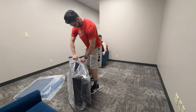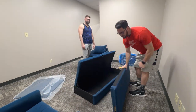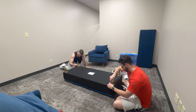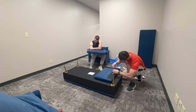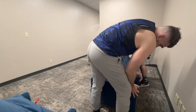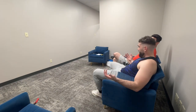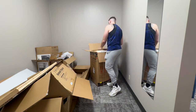Then we jumped into the loveseat — very similar process, rinse and repeat. Flipped it upside down, starting with the legs, putting all the legs on together. This one was a little more difficult; the screws weren't quite long enough to get a full threading, but we figured it out, put our minds together. Hit it with the backrest, added the little middle support, and then we tested it out. They're a little firm, but that's how I like it.